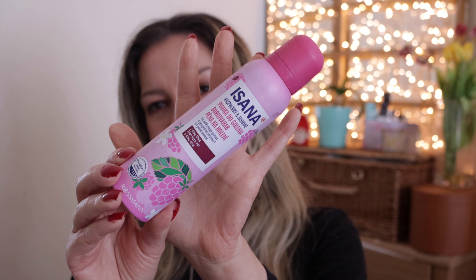Isana Shaving Foam in Raspberry and Jasmine — I really love the smell of it. This wasn't mine; it was something my niece left behind when she was visiting a while back. I really loved the scent — it was very raspberry-like, very strong but very pleasant. It was fine. It's a shaving foam — what else is there to say?